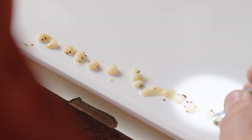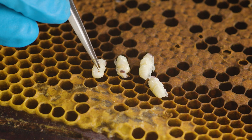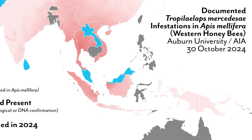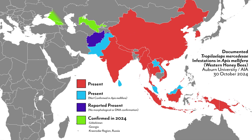Tropilaelaps is starting to expand more into areas where we wouldn't have predicted it would be a problem, due to cold weather, but the spread has been fairly slow. The spread is driven by some people moving whole colonies to different areas through migratory beekeeping, and the other cause is probably just natural spread through swarming, with mites just expanding their range into new areas.